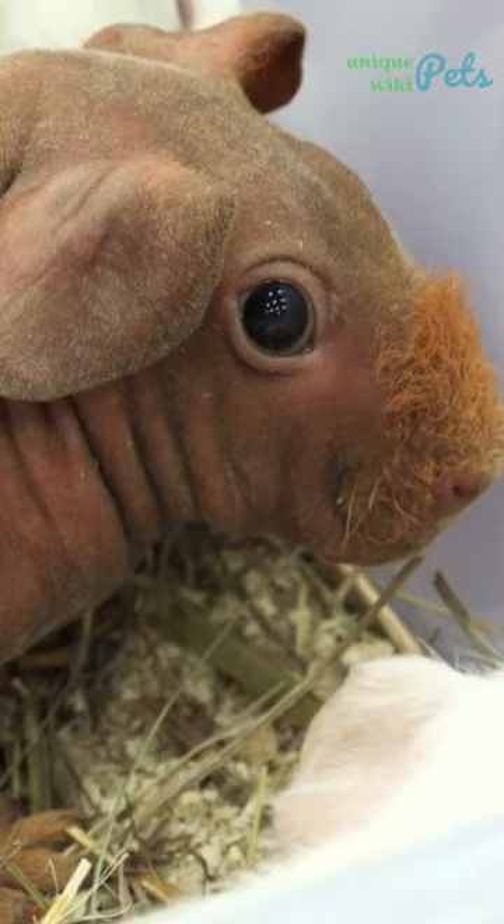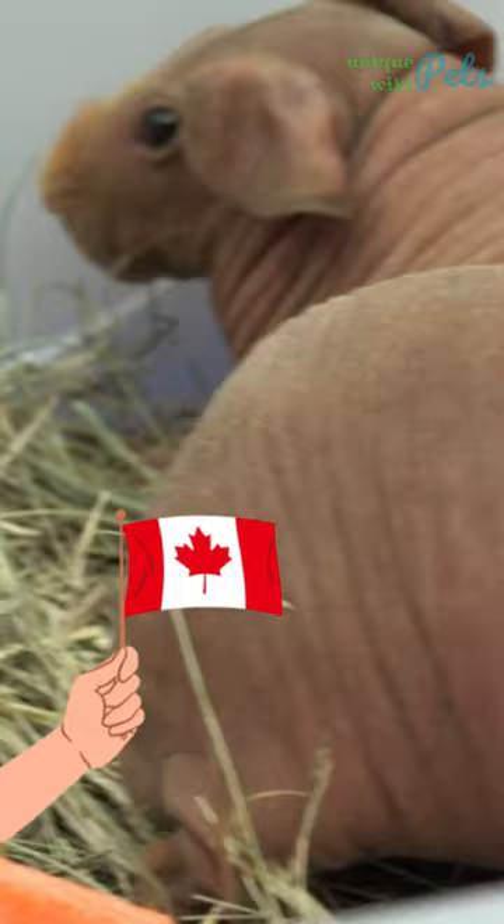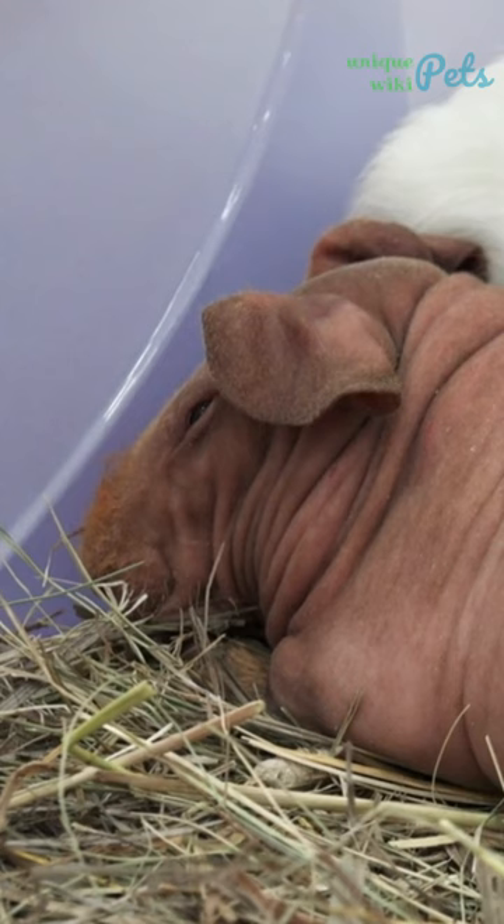Have you ever seen the mini hippopotamus? This is actually a hairless guinea pig. They are the result of a genetic mutation that occurred in a laboratory in Canada in the 1970s, and these are normal wandering guinea pigs.